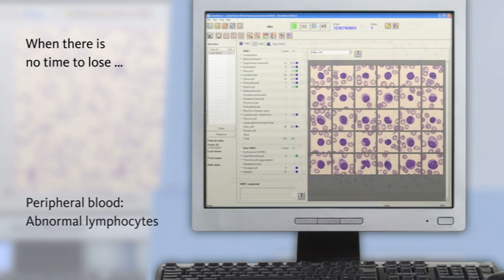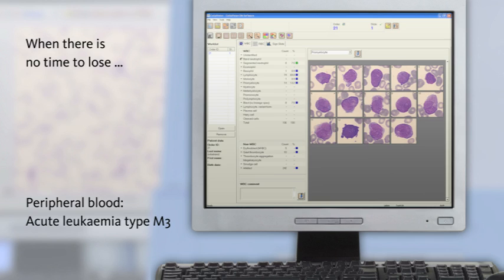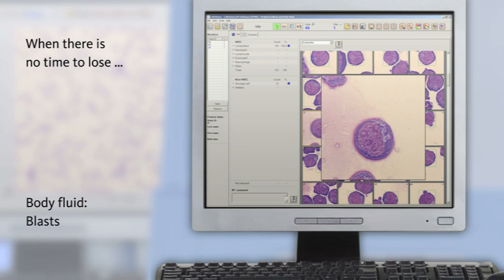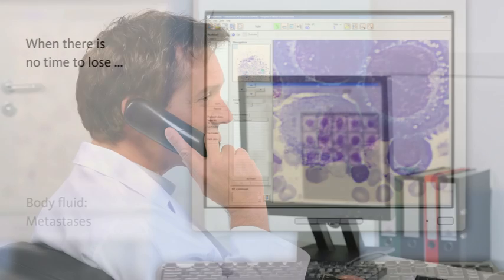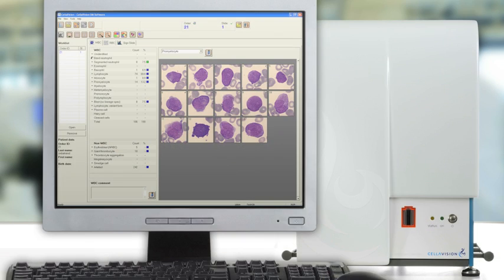Especially in situations where timing is critical, the remote view function provides not just the laboratory physician but also the attending clinician in the hospital with quick access. The relevant cell images and analysis data can be viewed at any time and from every computer in the network. External specialist opinions can even be sought online — an enormous support in diagnostics, because in this way no precious time is lost for the patient.